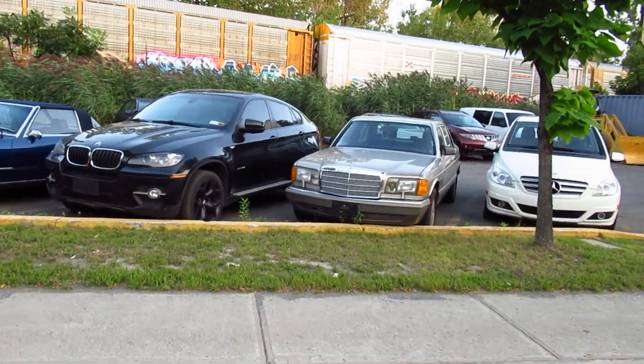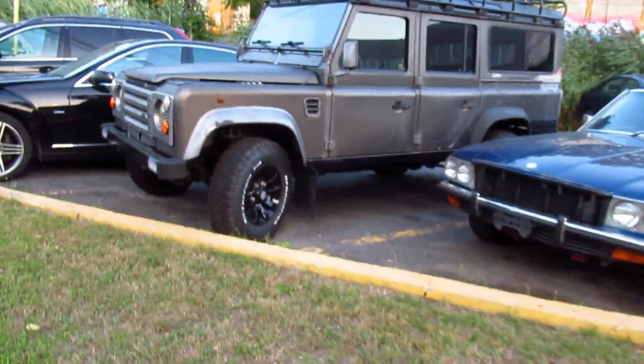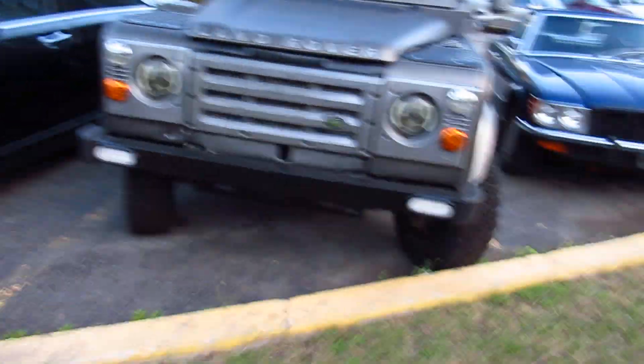Good evening, good afternoon, good morning ladies and germs — Elton here, aka Retro Old School. I've noticed a few oldies at this place, this dealer here on Jean Talon West, next to the CP line here in TMR.